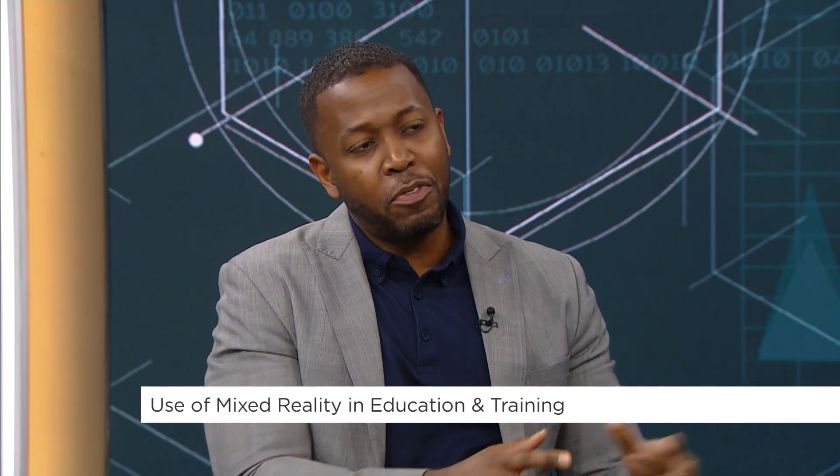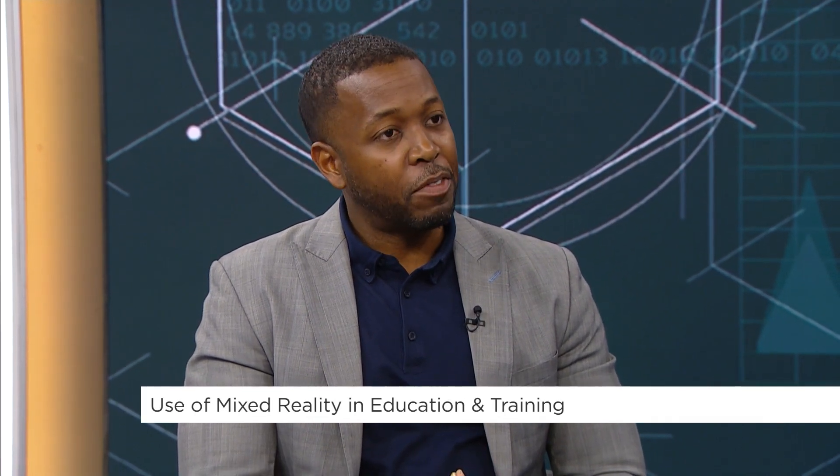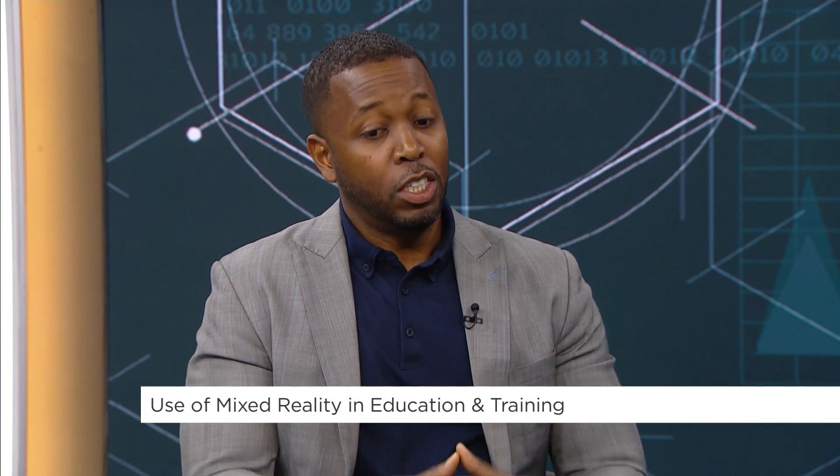What you're going to find this year is, at the beginning, a lot of edtech companies were going out on their own. Now you're going to find a lot of edtech companies working directly with educators to design and shape how these experiences happen, and I'm very excited about that.